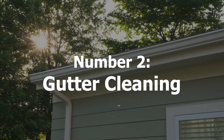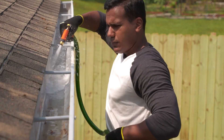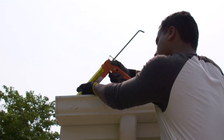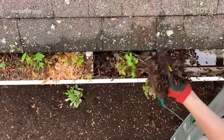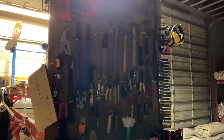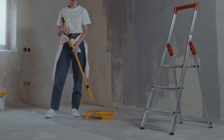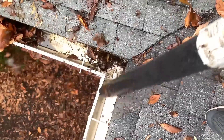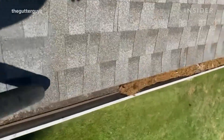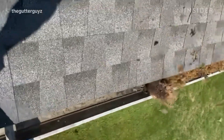Gutter cleaning presents a practical and in-demand side-hustle opportunity that involves providing essential maintenance services to homeowners, addressing the often overlooked but critical task of keeping gutters clean and functioning efficiently. To kickstart this endeavor, acquiring basic equipment becomes paramount. Essentials such as a sturdy ladder, gloves, and appropriate tools for effectively clearing gutters form the foundation, enabling individuals to embark on this task efficiently and safely.